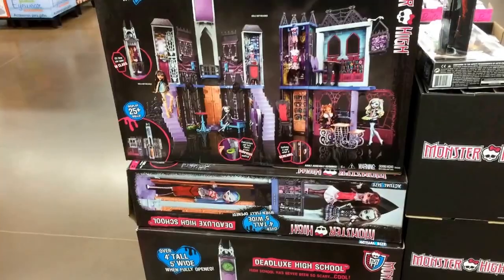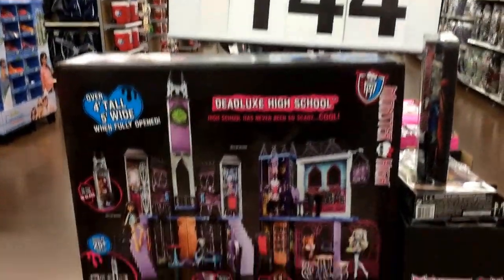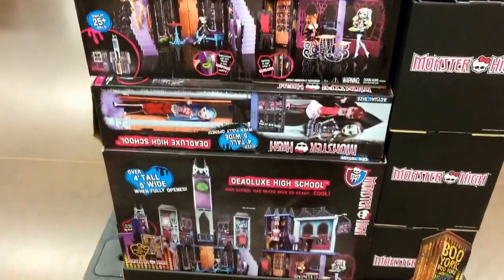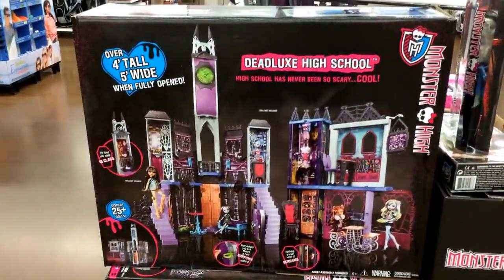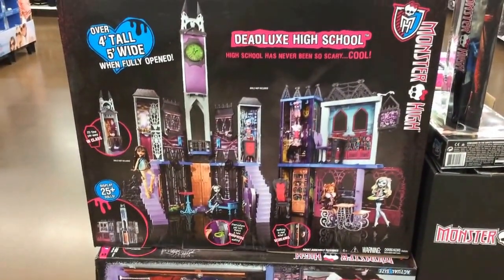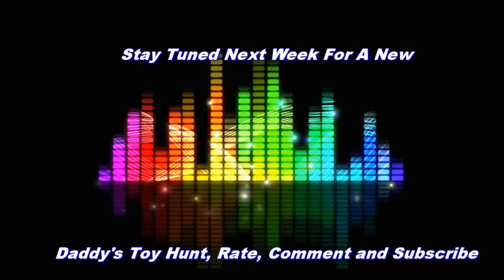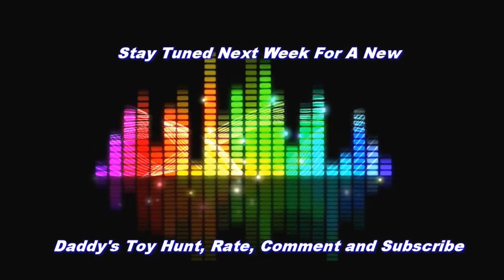I ran into Walmart today and they have the Monster High Deadlucks High School for $144 — they have a huge display of them. So if you're in Walmart, take a look if you're looking for the High School. That's about $5 to $6 cheaper than Toys R Us.